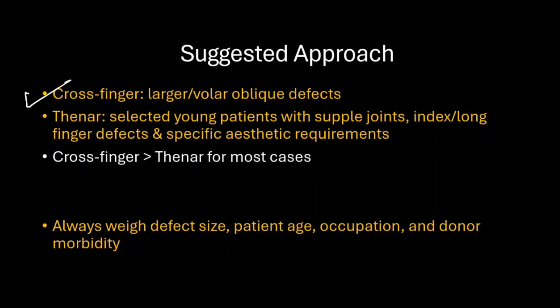The thenar flap is preferred for younger patients with supple joints, and more so for the index and middle fingers. For the ring and little finger, we can consider hypothenar flaps. The thenar flap is also considered for patients with specific aesthetic requirements who want glabrous skin over the fingertip rather than the darker-appearing dorsal skin. For most cases, the cross-finger flap is a more suitable option than the thenar flap. Always weigh defect size, patient age, occupation, and donor morbidity before making a decision.